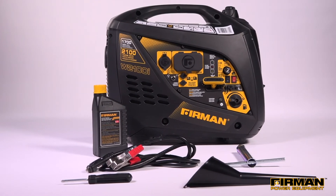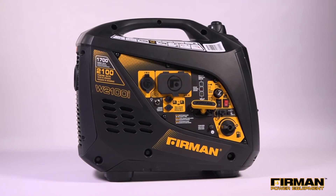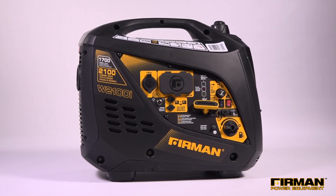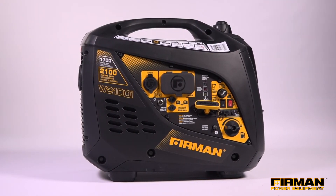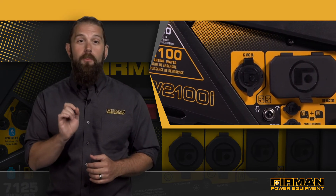Setup is a simple process and everything you need comes in the box. It's a powerful, lightweight, and durable generator. And best of all, it's backed by our legendary three-year warranty. At home, at play, or on the job site, Furman generators are equipped to bring you power on demand.